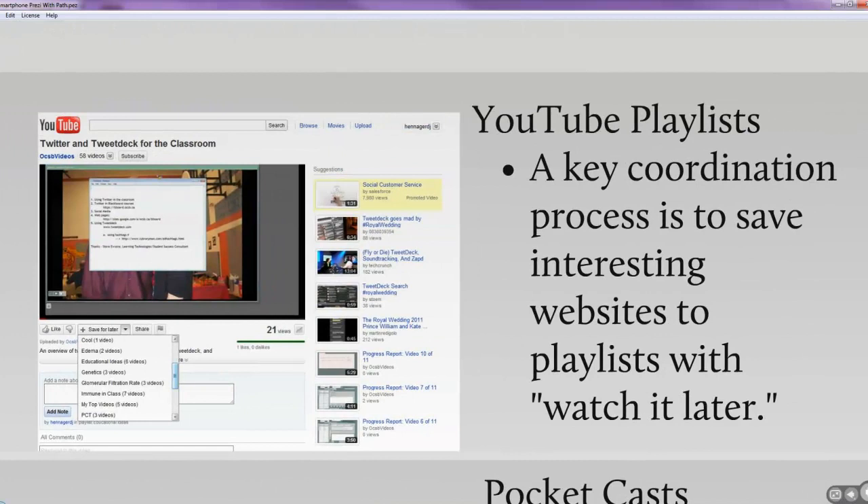A key adaptation is to use playlists. If I'm looking up Twitter and TweetDeck but don't have time to watch a video, I can save it for later to a playlist. Then I can easily access that playlist from my phone and go through those YouTube videos. It's a key coordination process for me.